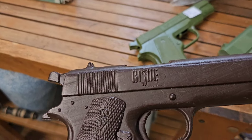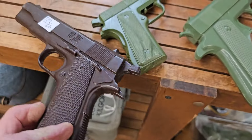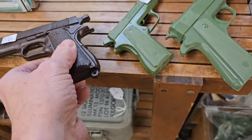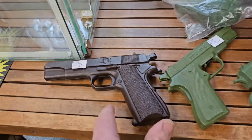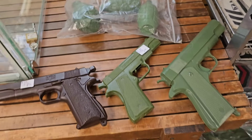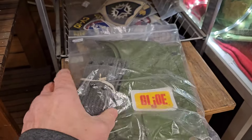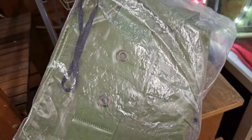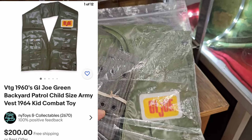Does that say G.I. Joe on it? It does - look at that! G.I. Joe, four bucks. I don't think that was a G.I. Joe though - let me know if you know anything about that. Look at this G.I. Joe-like kid vest - it's like a vest and a belt. That's got to be from the 70s I would assume. It's like three bucks - vest and belt. I'm not sure what these came from.